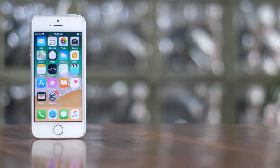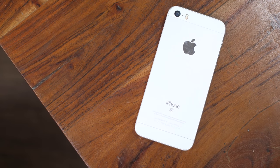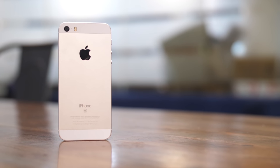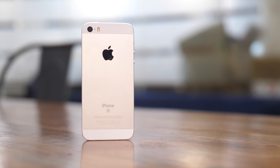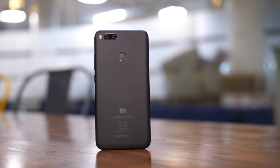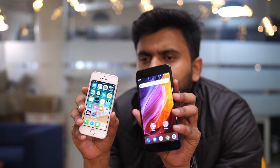How would you like an iPhone as a budget smartphone? It's difficult to imagine, right? Well, with the recent price cut, the iPhone SE is effectively the budget iPhone. The 32GB variant of the SE is available for Rs 18,000 in India, which makes it a pretty good deal. But how does it compare to the Mi A1, which has been the best budget smartphone for quite some time now? Well, that's what we're getting into today.